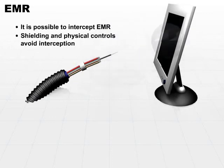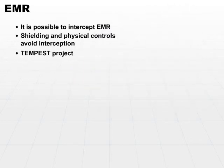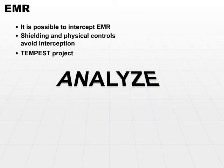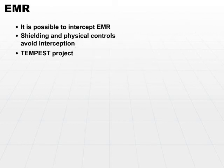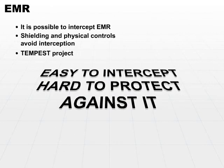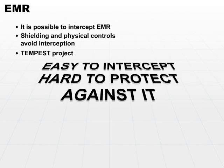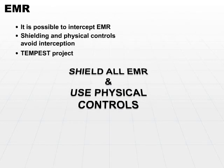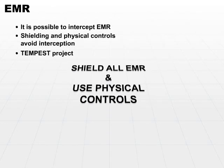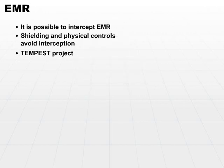This problem was so large, or suspected to be so large, that the U.S. Department of Defense started a project called the Tempest Project. The purpose of the Tempest Project was to analyze the susceptibility and viability of EMR reception. What they found was surprising — it was fairly easy. In fact, it's not only easy to intercept EMR, it's also pretty hard to protect against it. The best you can do is shield any EMR emissions as best you can and use physical controls to keep attackers as far away as possible.